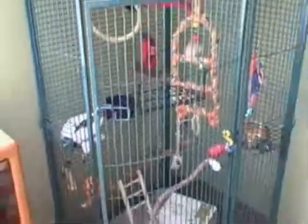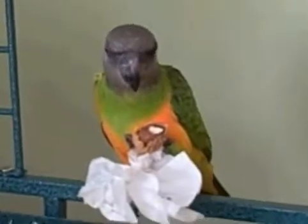This new cage I got from BirdCages4Less online. It's a really cool cage — I'll give you a tour of it sometime soon. This is kind of his digs. Yeah, he likes almonds — it takes forever to eat them. Okay, say goodbye, Dublin. Bye, thanks for watching.